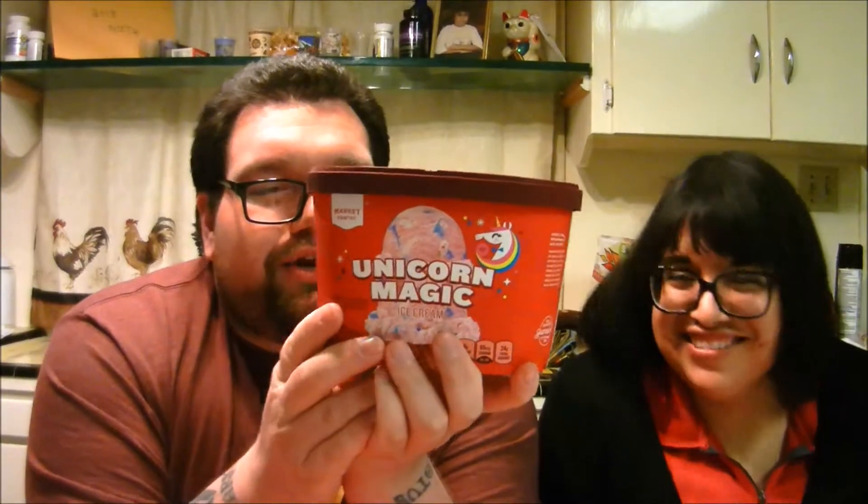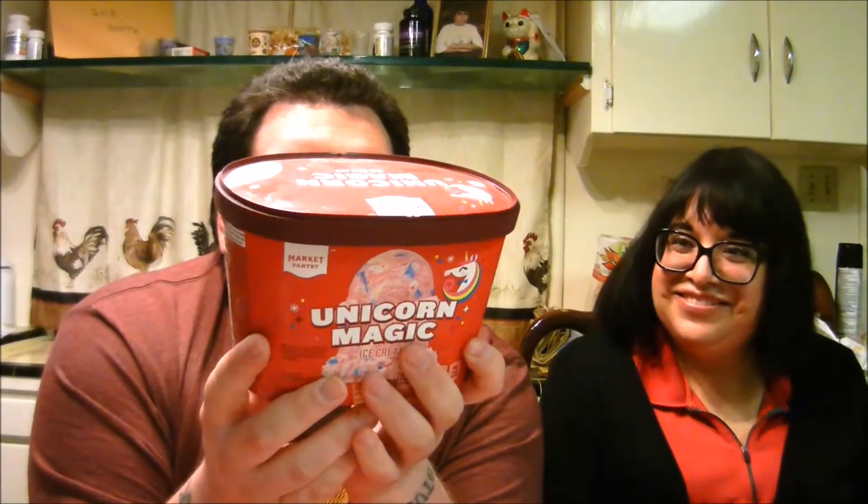YouTube, what is up, it's Jaymon and Laura back again. It's another episode of tasting. We're doing the Unicorn Magic ice cream. This one is a fruity pink ice cream with a sour blue raspberry swirl, frosty swirl, and glitter candy bits. So we're gonna serve this and we will be right back.